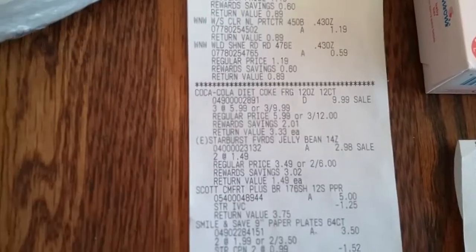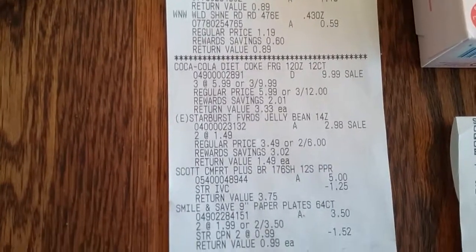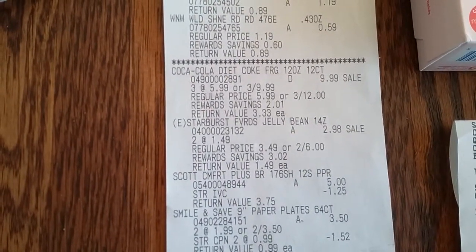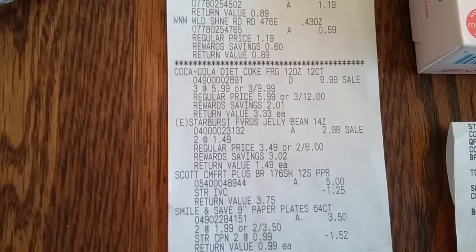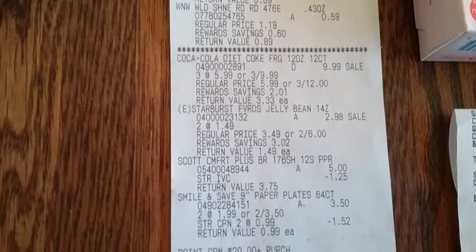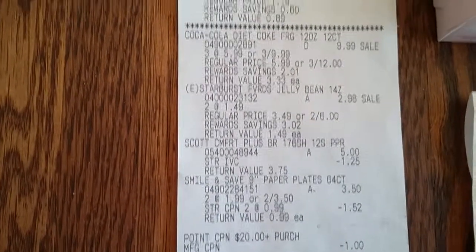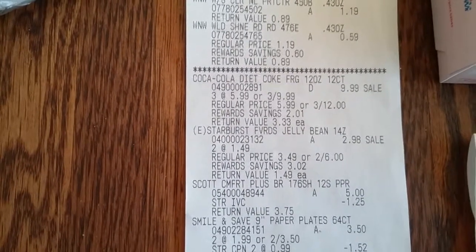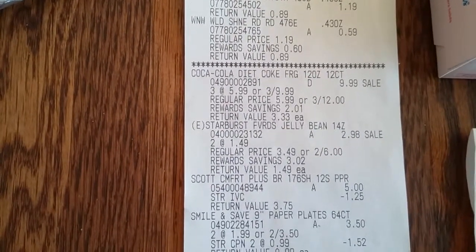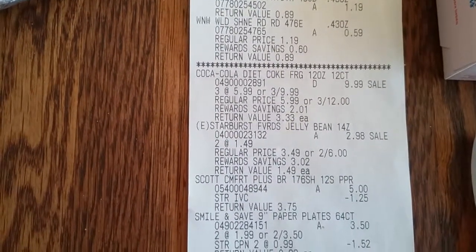Then there's my Diet Coke, three for $9.99. The Starbursts were on sale for $1.49 each. I did print off a coupon from Swagbucks from coupons.com, and there's the $1 that came off. The Scott Tissue was $5, and I used the coupon from the book that's in the front of the store for $1.25 off.